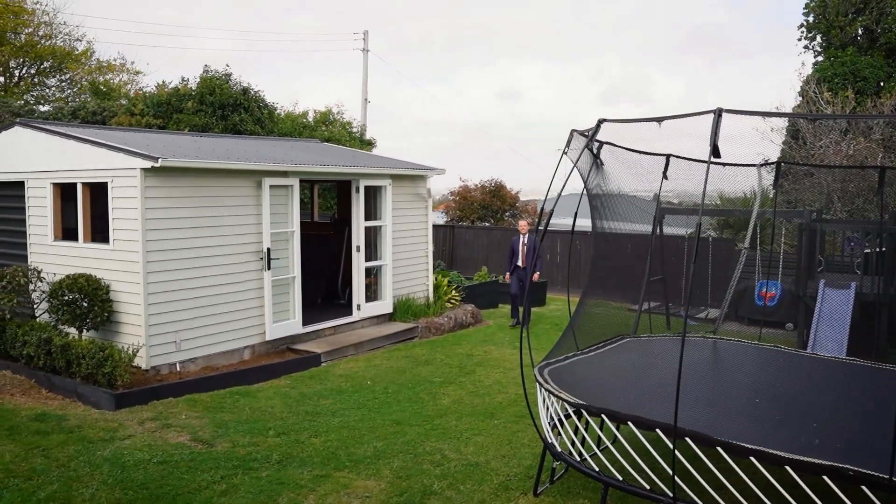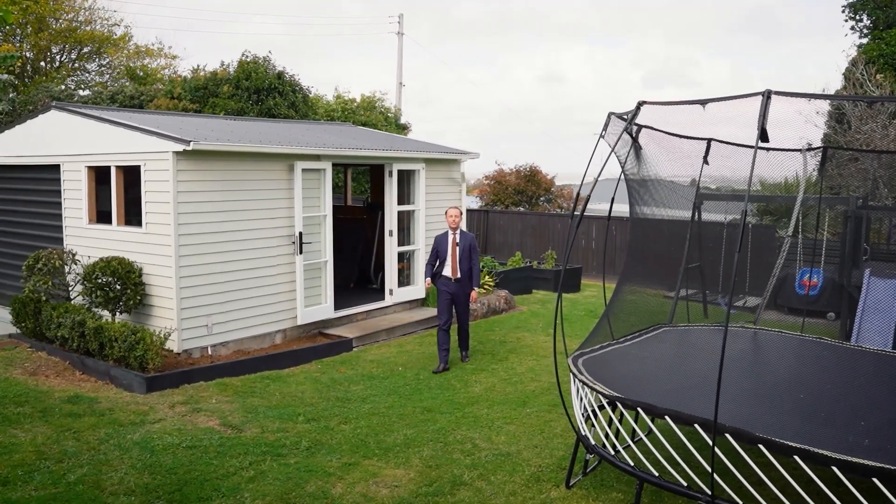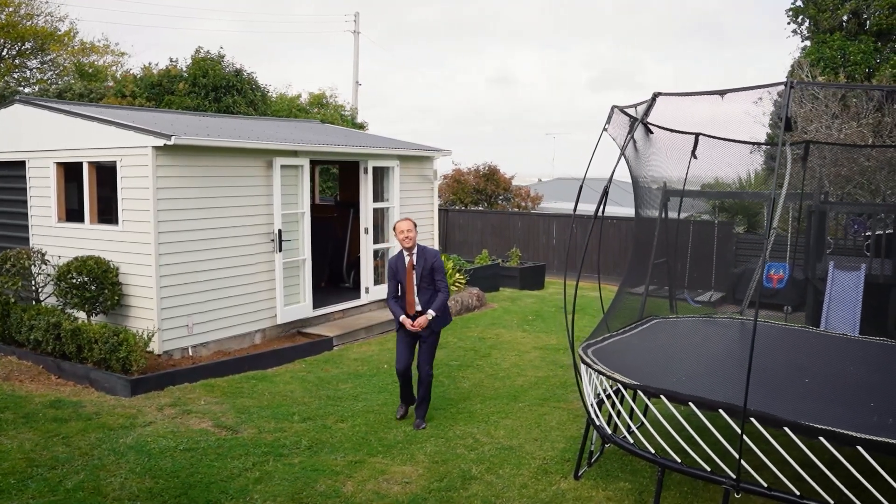Character, charm, and this substantial, fully fenced, level lawn and garden — perfect for children, pets, or some backyard cricket.